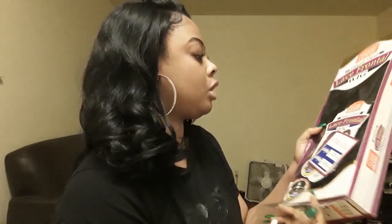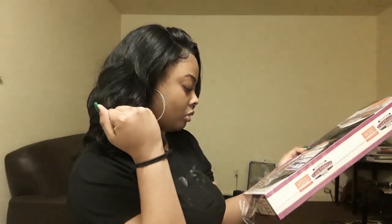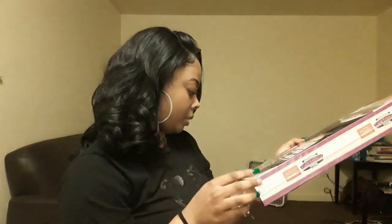Let me take out the little stock card so y'all can see it. I got her in color number one. There we go — she was $30. This is a 13x4 parting lace front wig. I'm gonna make sure I put the link down in the description box where you can get it for $30.